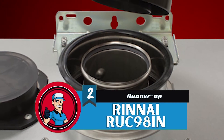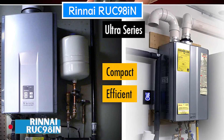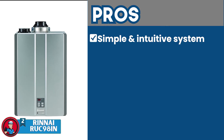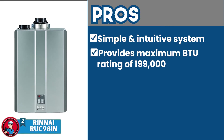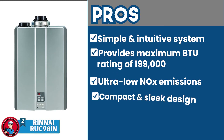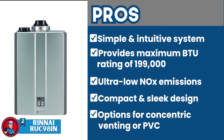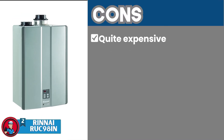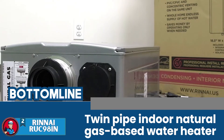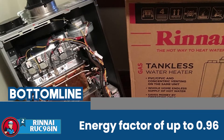Next, we have the runner-up — the Renai RUC98IN. It has an ideal design, and if you are looking for a unit that will easily fit into the designated space and complement the aesthetics of your house while maintaining its functionality, then this is the one for you. Its pros are: it's a simple and intuitive system that allows easy settings; it's designed to provide users with a maximum BTU rating of 199,000; it features ultra-low NOx emissions for safer use; it has a compact and sleek design that allows users to save a huge amount of space; and users can choose between concentric venting or a PVC option. However, it's quite expensive compared to other tankless units, and some add-ons may be required for installation that are not included. Bottom line: it's a twin-pipe indoor natural gas-based water heater that comes with a choice between concentric and PVC venting, and it features an energy factor of up to 0.96.